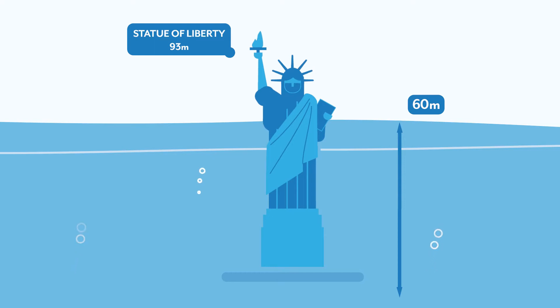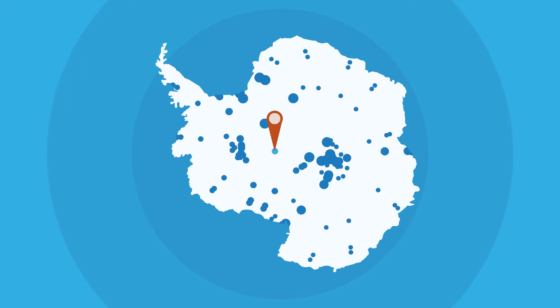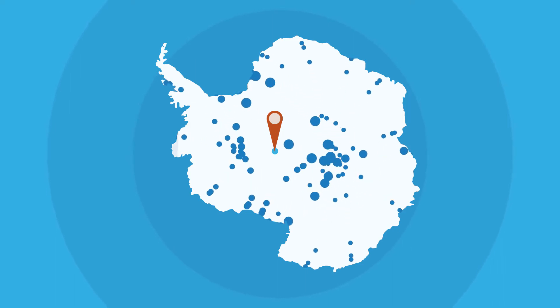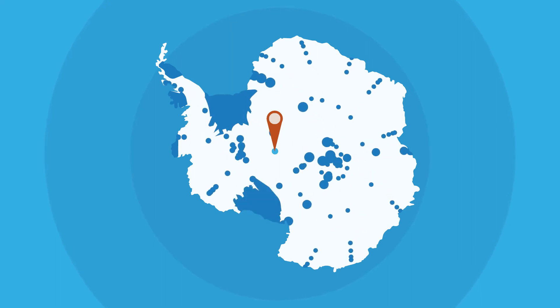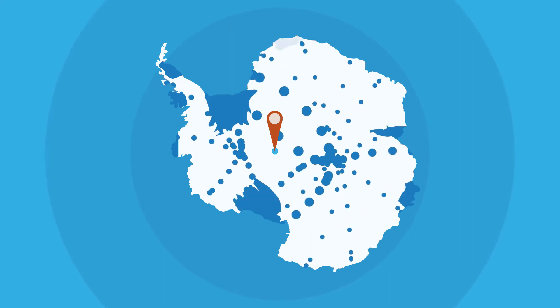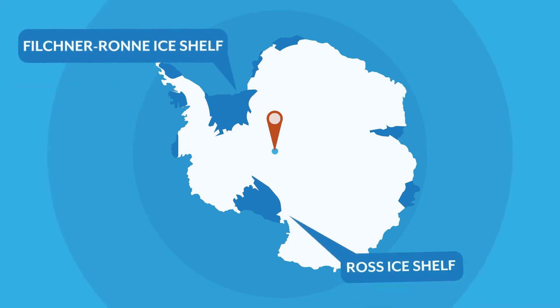This would threaten coastal communities around the world. Ice in the interior of the Antarctic continent flows towards the edges of the ice sheet, and in many places onto the ocean. When ice flows onto the ocean, it creates a suspended platform of ice called an ice shelf. These ice shelves are found around more than 70% of Antarctica's coastline.